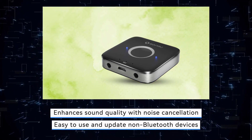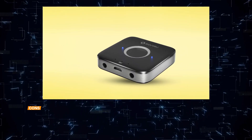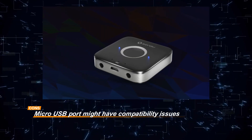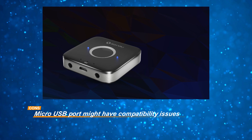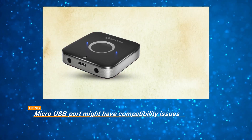However, users should be aware that the micro-USB port used for charging may have compatibility issues with certain devices or cables. Despite this potential drawback, the SonRu Bluetooth AUX adapter remains a practical and user-friendly solution for upgrading non-Bluetooth audio devices, offering enhanced sound quality, hands-free calling functionality, and long-lasting battery life.